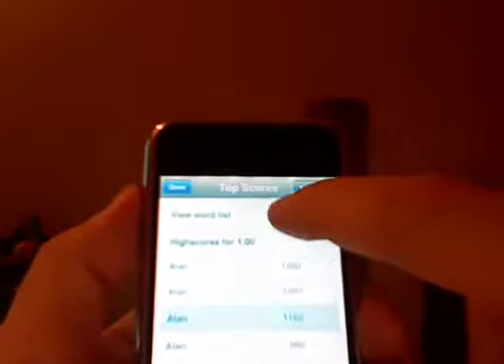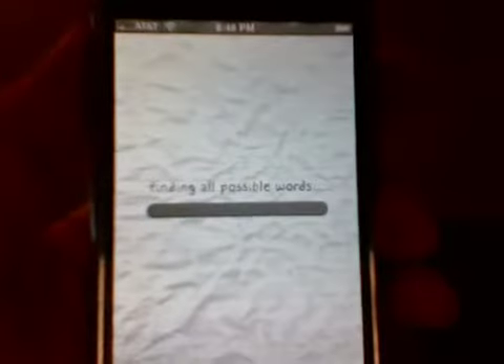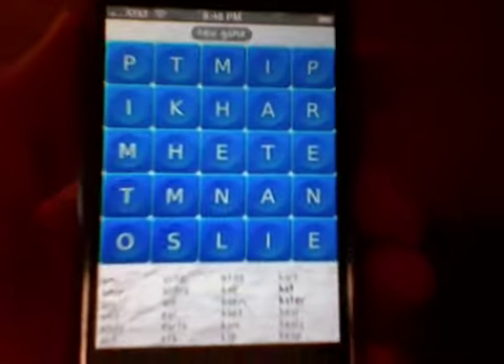One of the newly introduced features is the ability to view the word list for each puzzle. It shows at the bottom of the screen all the possible words in the puzzle you just played.